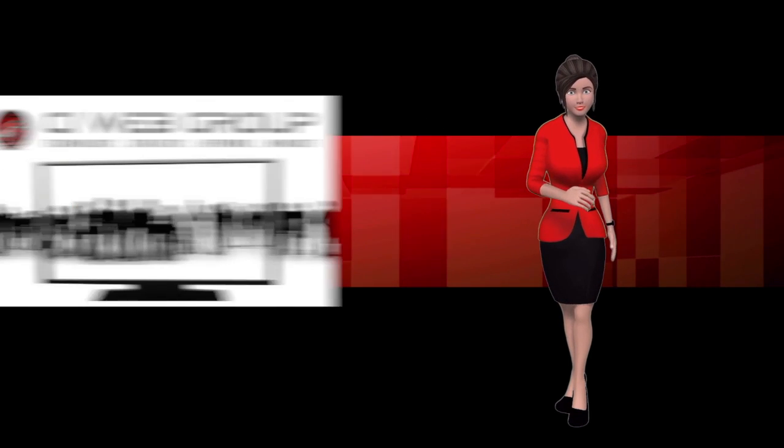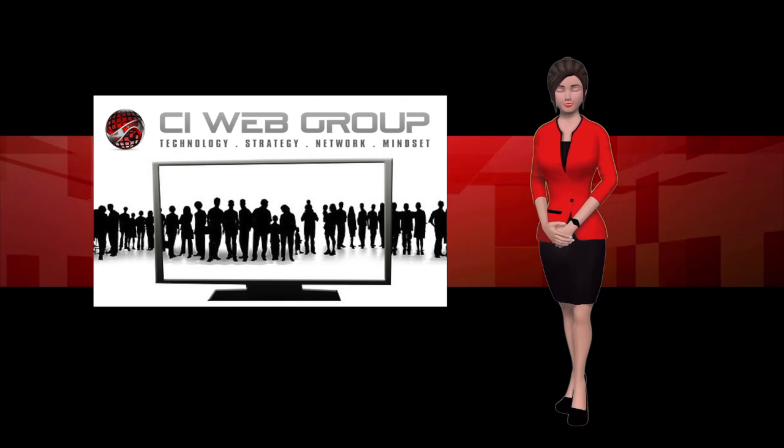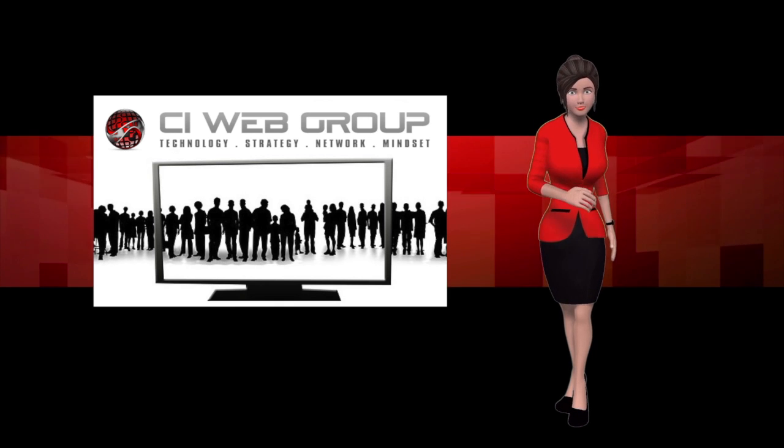I'm confident that once you spend some time with our team, you'll see that CI Web Group is the clear choice. We'll see you in the next video.